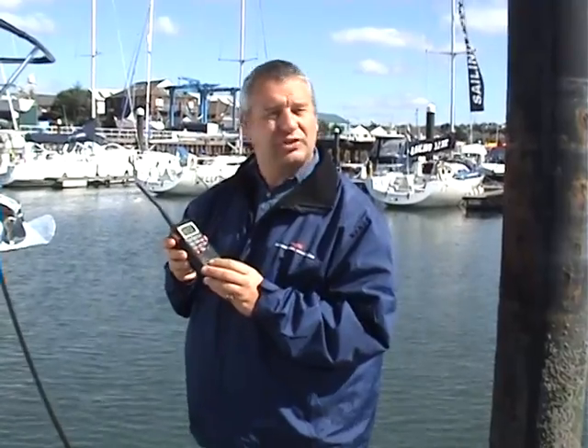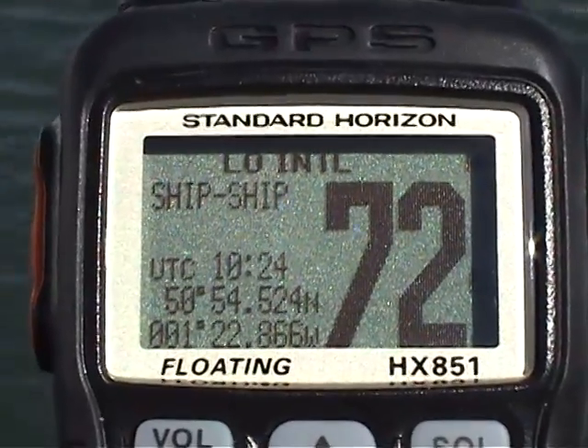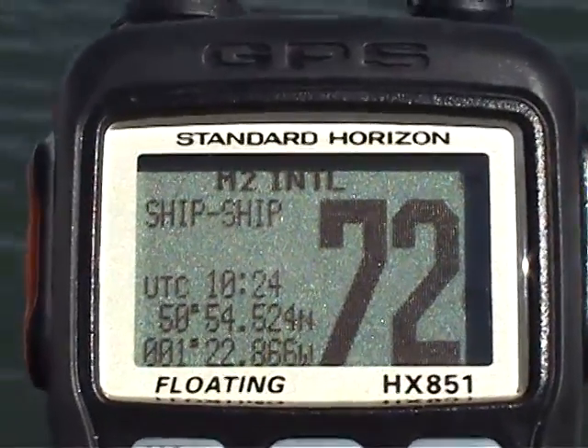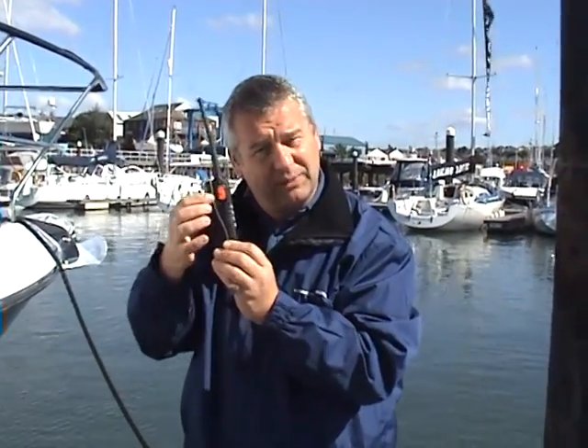There are four transmit power settings to extend the life of the already long-life lithium-ion battery: Low which is 1 watt, M1 which is 2.5 watts, M2 which is 5 watts and High which is 6 watts. For best results, hold the microphone — which is here — about 2.5 centimeters away from your mouth when you press the transmit button, which is here.